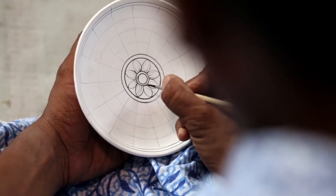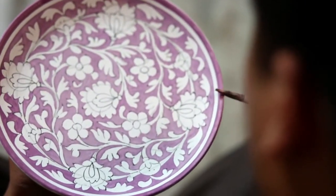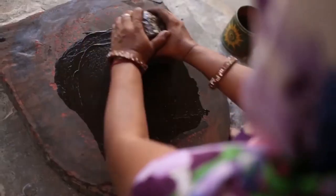First, the pattern is outlined and then colors are filled into it. The color palette is limited to blue, green, and yellow. They are primarily a mixture of oxides — blue is derived from cobalt oxide and green from copper oxide.